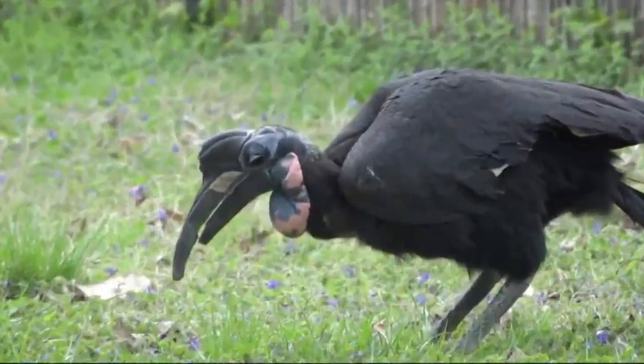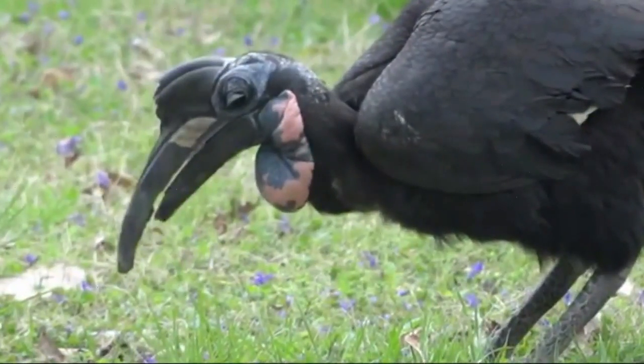I mean, it's just sad, right? It's nice when they're able to do what they're supposed to do and eat the normal way. They need their beaks to survive. If this were to happen to a bird in the wild, the bird could die.